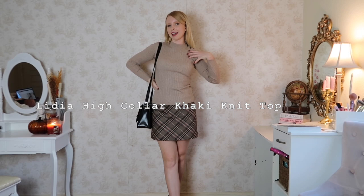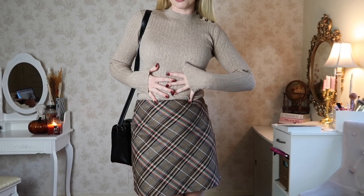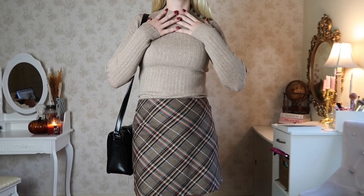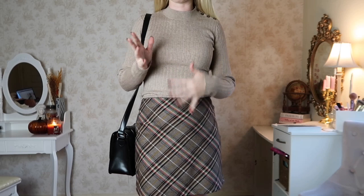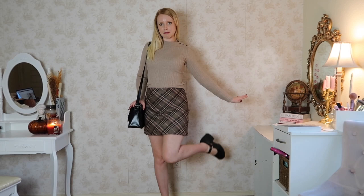The next piece is the Lydia High Collar Khaki Knit Top. The idea for this one is a bookstore, library, or study session — this is the dark academia outfit of the bunch. I'm going to tuck it in for this look. I love this top so much; it's so soft but still breathable, unlike stuffy turtlenecks. I styled it with a simple plaid skirt, Mary Janes, and a little black bag — very bookish vintage autumn vibes.